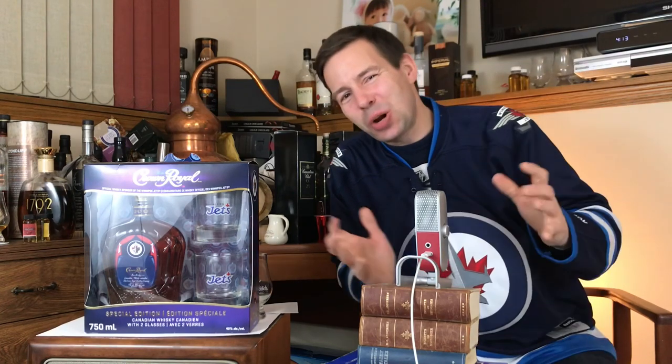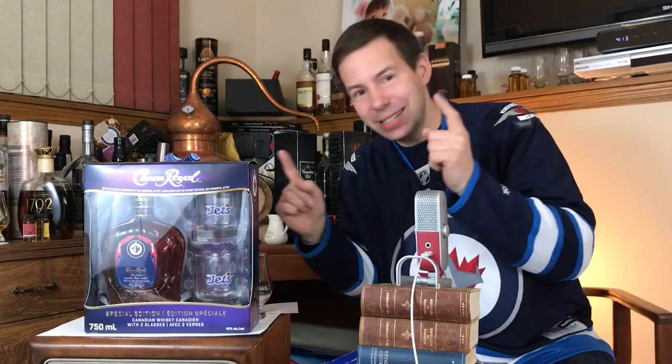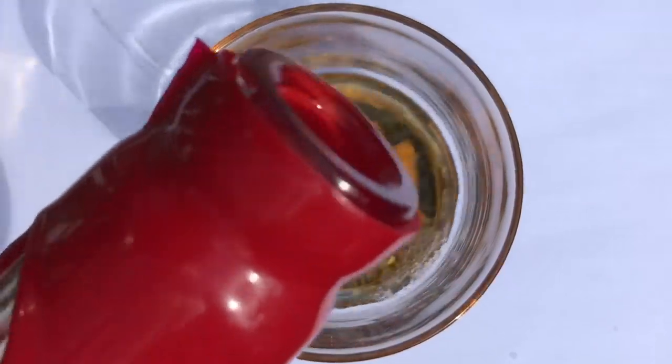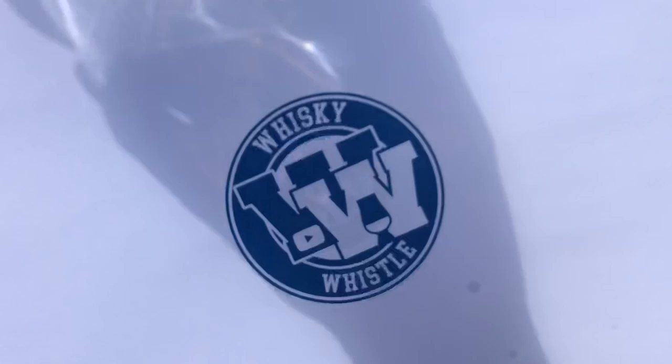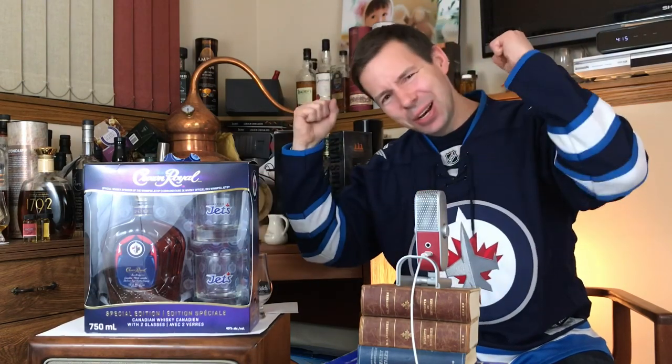Go Jets go! Crown Royal Canadian Whiskey — is this worth having on hand? Stay tuned for the Whiskey Whistle. Hey folks, Mark here at Whiskey Whistle on YouTube, sharing whiskey awesomeness in Winnipeg, Manitoba, the center of North America, the home of the Winnipeg Jets. Go Jets go!